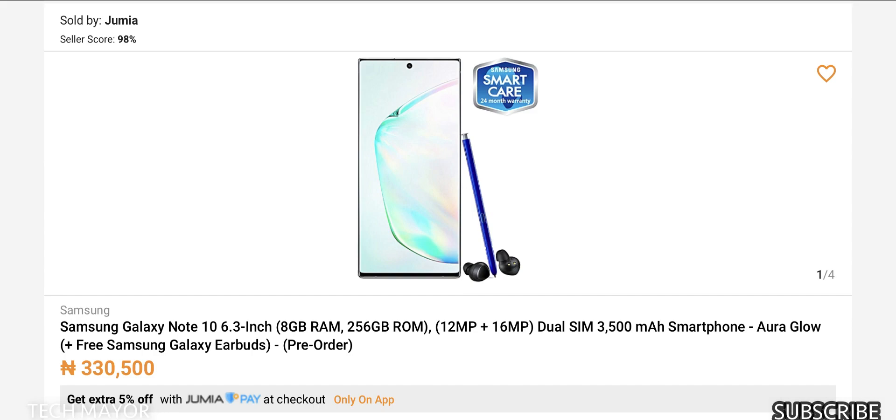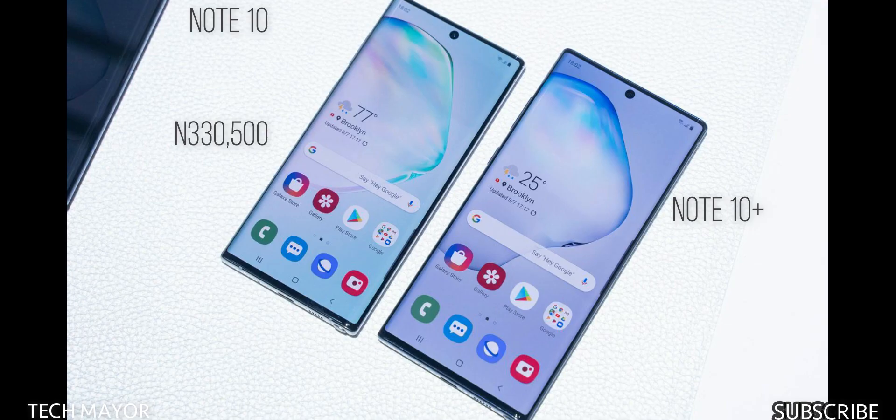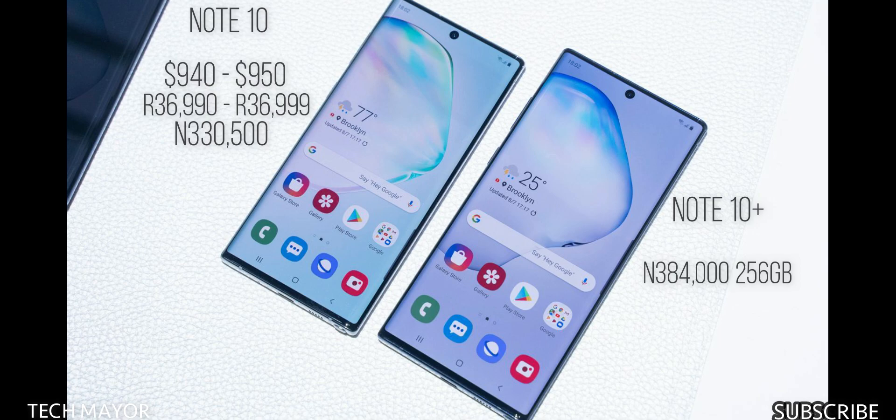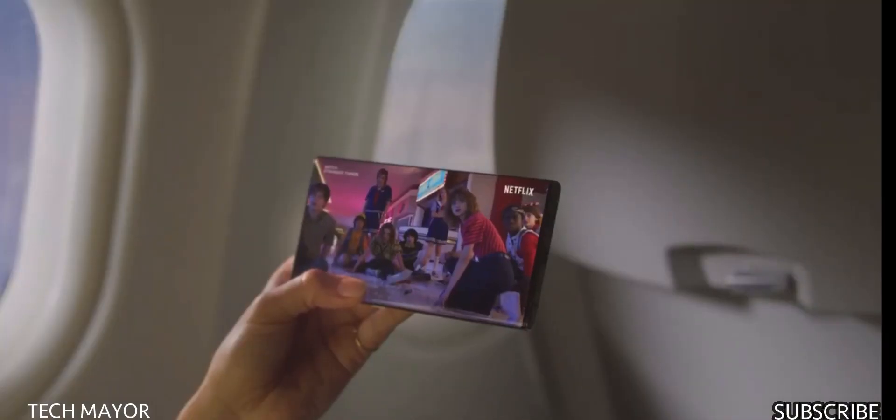In Nigeria, the Note 10 is priced at ₦330,500 on Jumia and Slot outlets, with free Galaxy Buds and one year Samsung Care. In the US it's $950, and in India ₹36,999. The Note 10 Plus is ₦384,000 in Nigeria with free Galaxy Buds and screen repair. In the US, it's $1,099 for 256GB and $1,199 for 512GB on Amazon. In India it's ₹79,999. The right choice depends on your budget and needs.